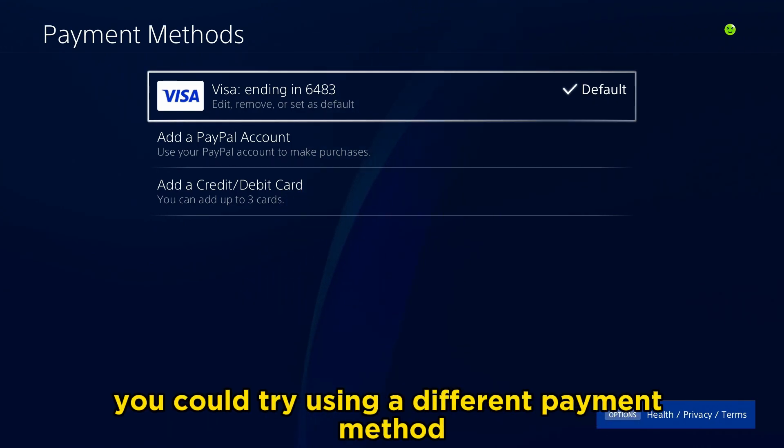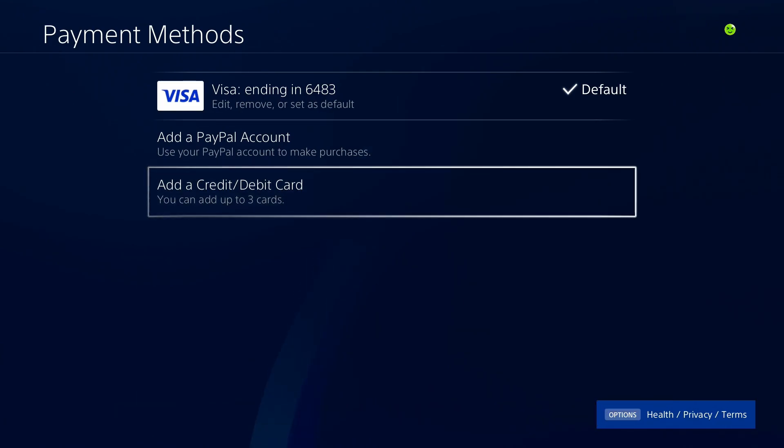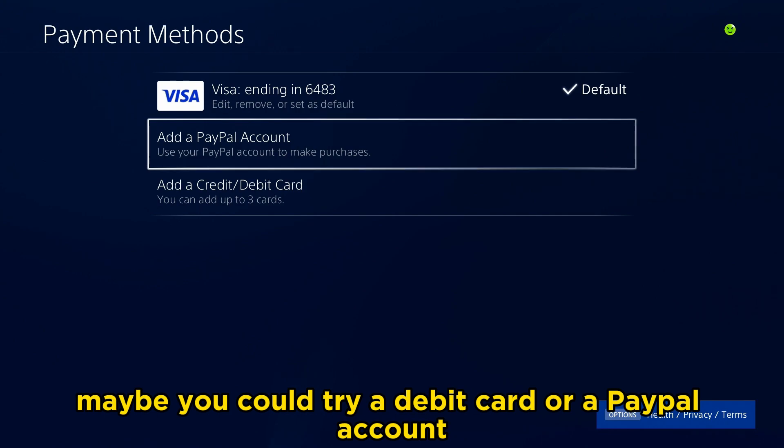Now, if you're still having issues, you could try using a different payment method. For example, if you're using a credit card, maybe you could try a debit card or a PayPal account.